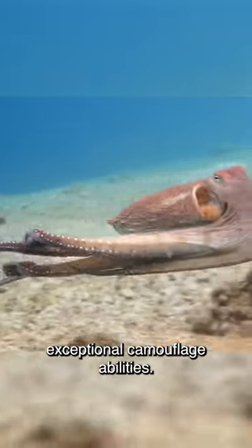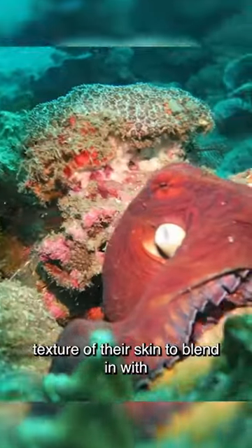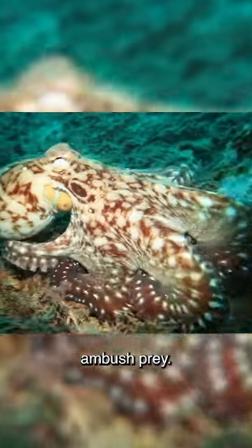Octopuses are renowned for their exceptional camouflage abilities. They can change the color, pattern, and texture of their skin to blend in with their surroundings, allowing them to effectively hide from predators or ambush prey.